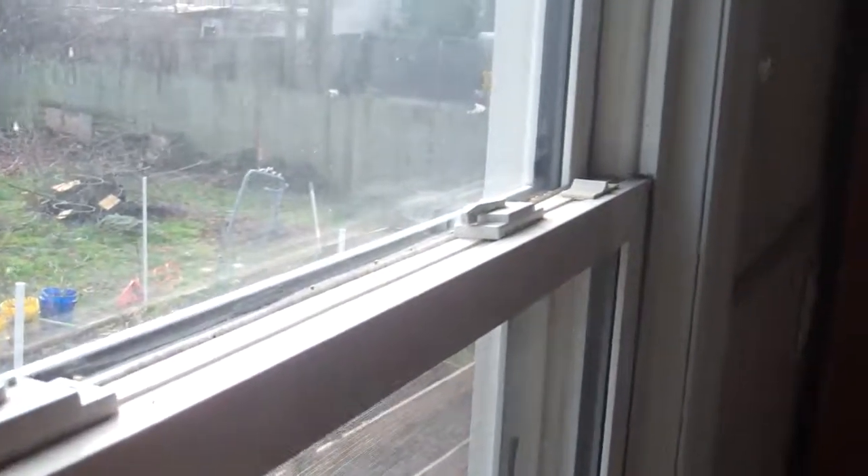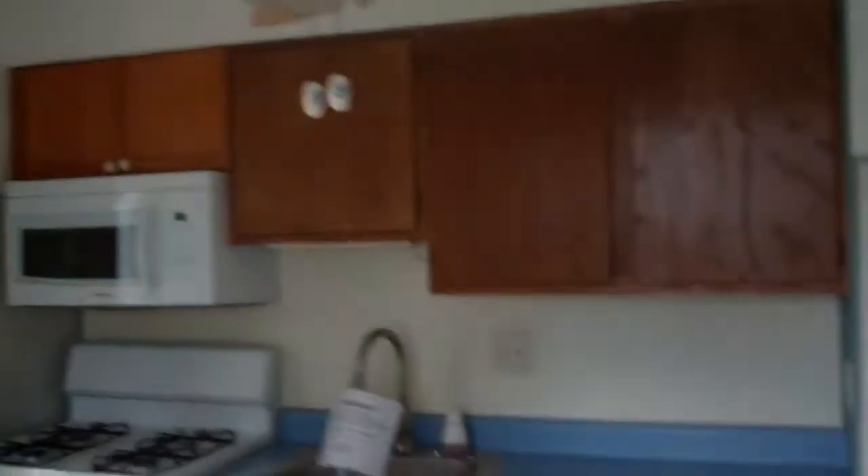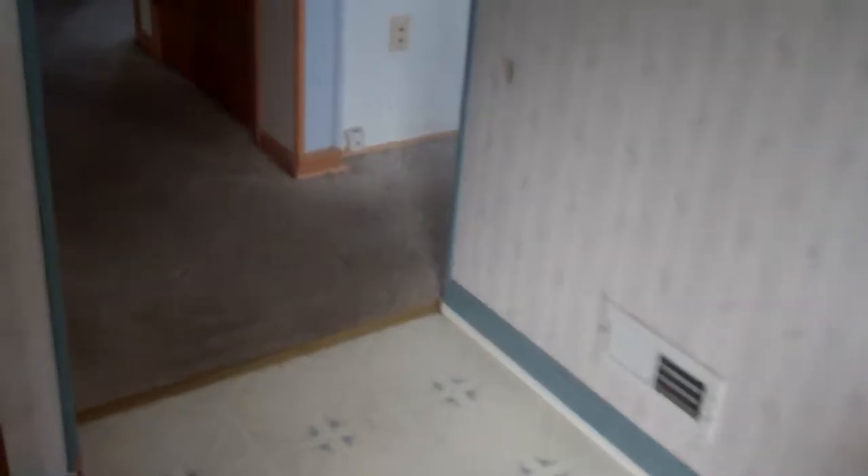Open it up to the kitchen. The cabinets are old and they don't all match, and we need countertops. There's no hardwood flooring underneath the carpet out here — this is laminate in the kitchen.